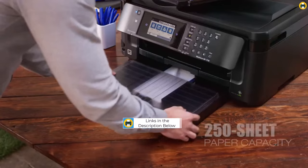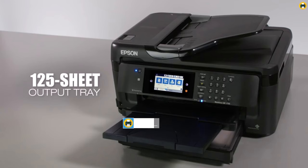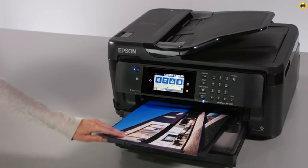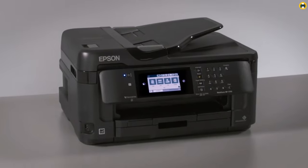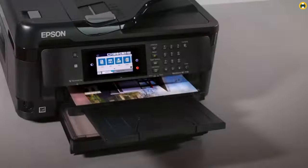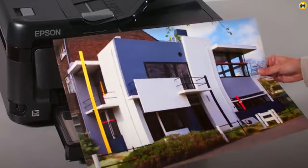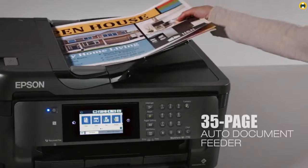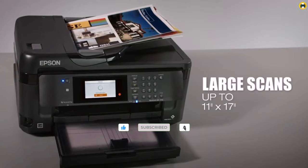It also has automatic two-sided printing, which can save you time and money on paper. In addition to its printing capabilities, the WF7710 also offers scanning, copying, and faxing functionality. And with both Wi-Fi Direct and Ethernet connectivity, you can easily print from your computer, smartphone, or tablet. One thing to note is that the WF7710 uses traditional ink cartridges, rather than the eco-solvent ink used by some other printers on this list. However, it is Amazon Dash replenishment ready, so you can easily reorder ink when you're running low.